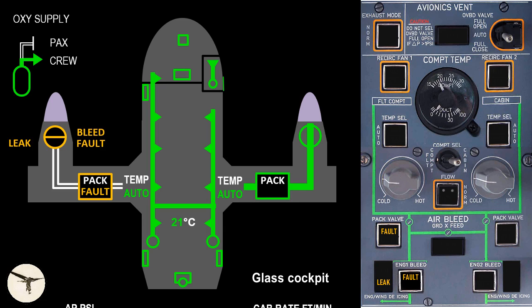The associated bleed must not be used until maintenance has fixed the problem. Therefore, when the leak alert disappears, you must not select the bleed on again.